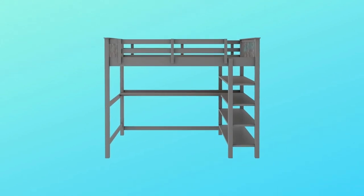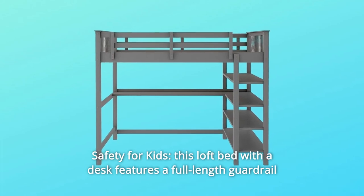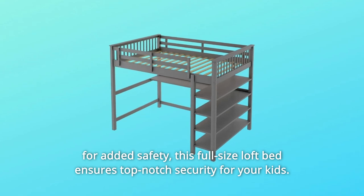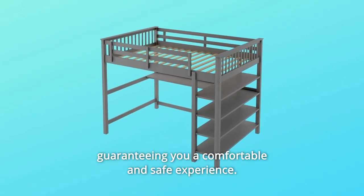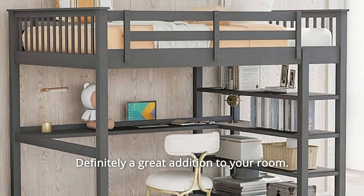Number 3: Safety for Kids. This loft bed with a desk features a full-length guardrail for added safety. This full-size loft bed ensures top-notch security for your kids, guaranteeing a comfortable and safe experience. Definitely a great addition to your room.